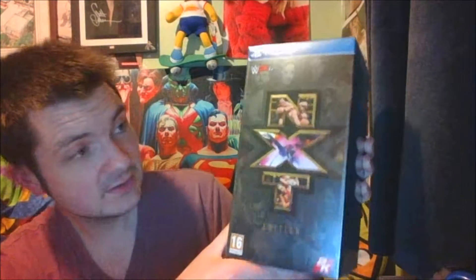Hello and welcome to the unboxing of the NXT edition of WWE 2K17. I just thought this was a really nice collection, that's why I decided to get it. I thought I'd unbox it because apparently it's quite hard to get hold of.